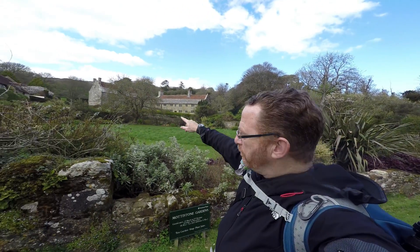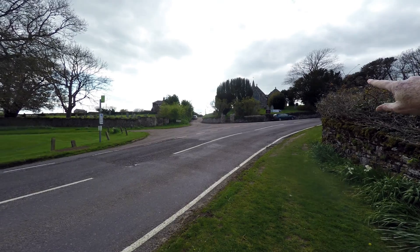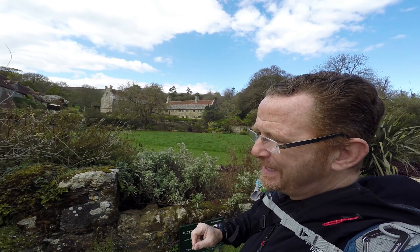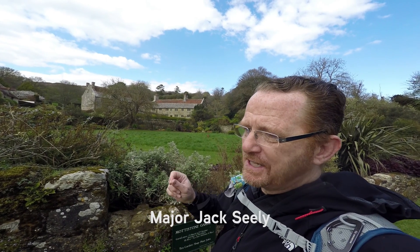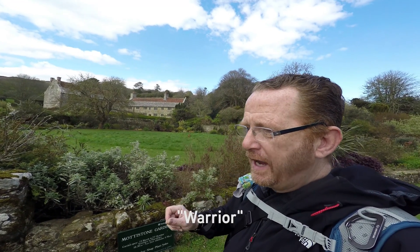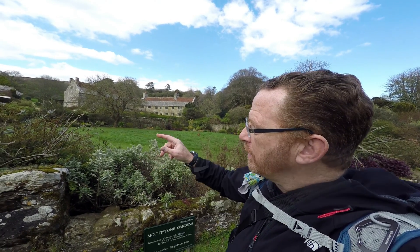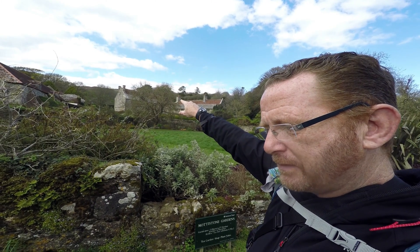I'm stood here in front of Motterstone Manor. There are two film connections. That church hosted the wedding of Benedict Cumberbatch because his wife's family used to own this house. The other connection is one of the previous occupants, Major Jack Seeley, known locally as Galloper Jack. He owned a horse called Warrior who served with him in the First World War, and it was the idea behind the book War Horse which subsequently became a film and quite a good play.